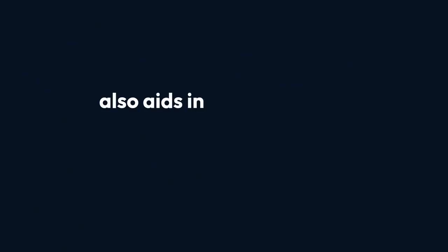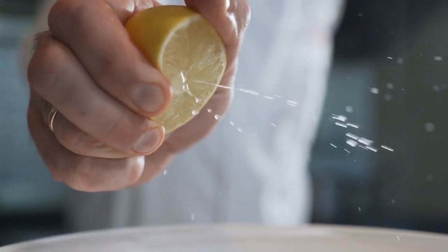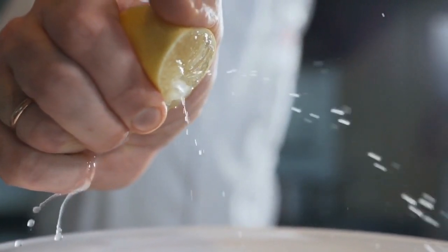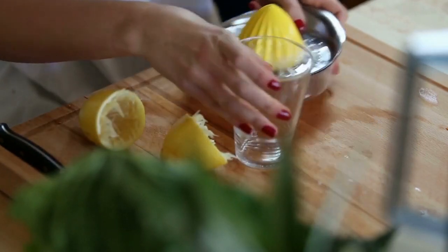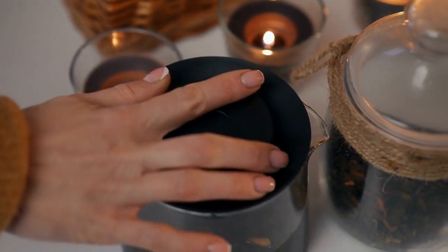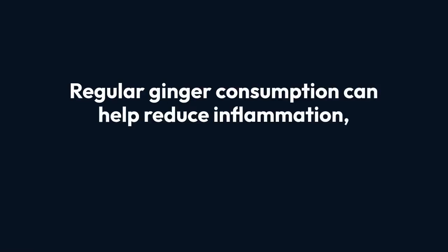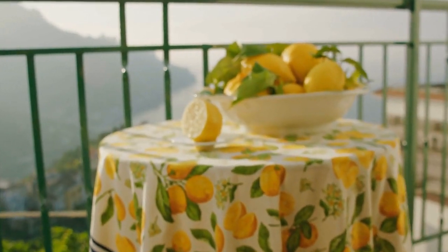Ginger also aids in detoxification, boosting the liver's ability to process and eliminate toxins. By stimulating bile production, ginger helps break down fats and improve digestion, reducing the liver's workload. Additionally, its antioxidant properties help combat oxidative stress — a major contributor to liver damage — by neutralizing harmful free radicals. Incorporating ginger into your daily routine is simple: add fresh ginger slices to hot water for a calming tea, blend it into smoothies, or use it in cooking for a flavorful and health-boosting punch.